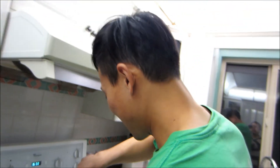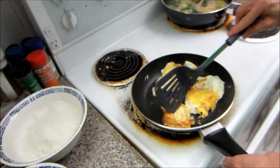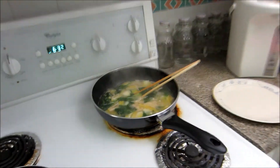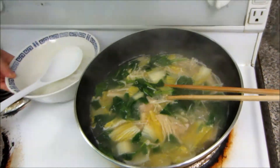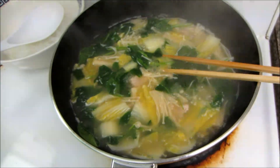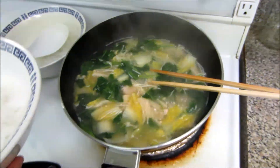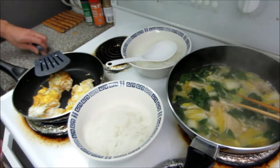Hubby is home! Hi babe - I missed you. So tonight for dinner, since it's so cold outside, we're going to have some vermicelli and soup - pretty much the same thing. It's a chicken broth base soup with lots of veggies - we've got enoki, cabbage and spinach. And then we're also frying up some eggs on the side. This would be our comfort food dinner tonight.